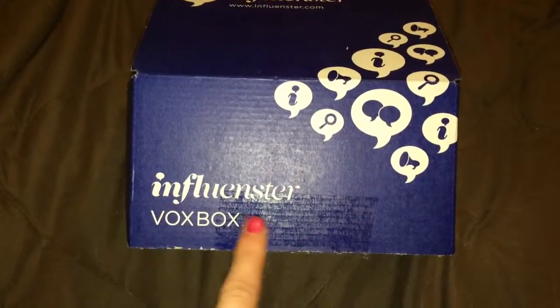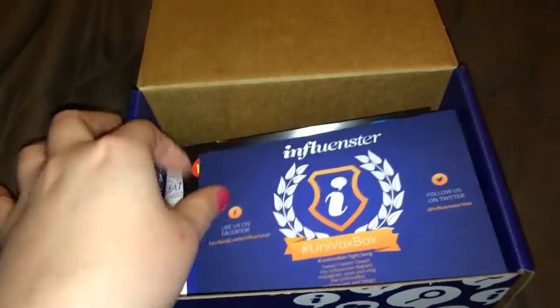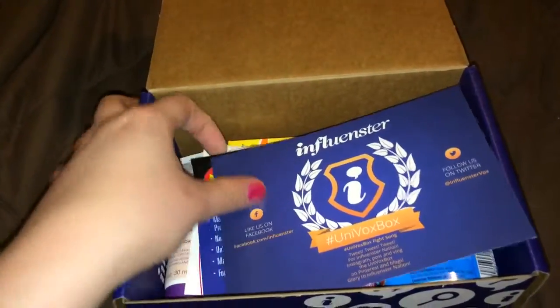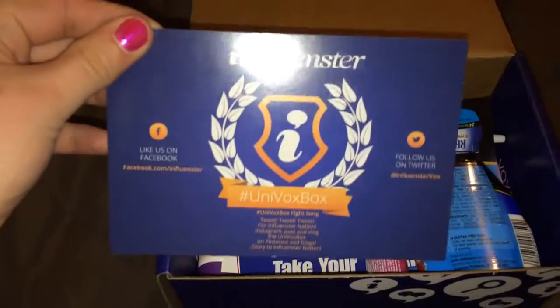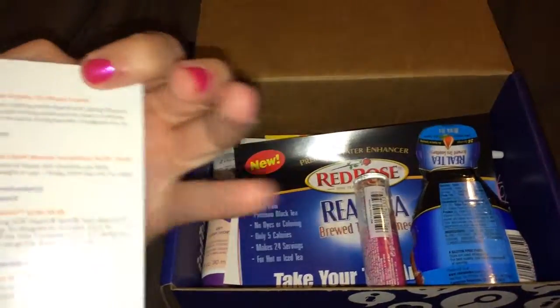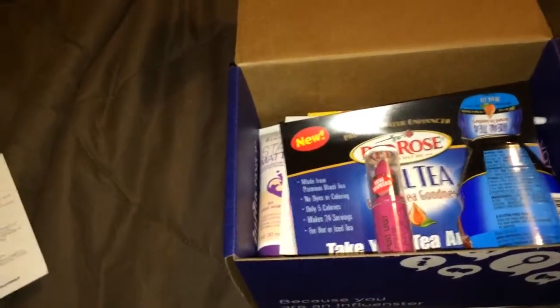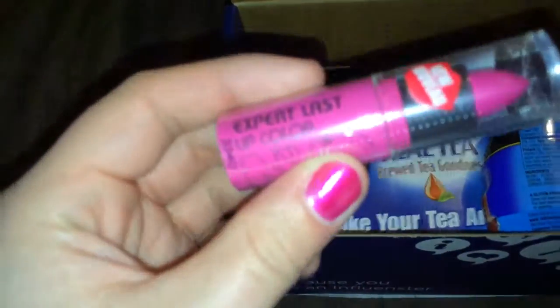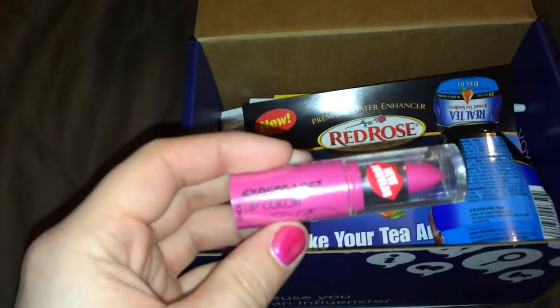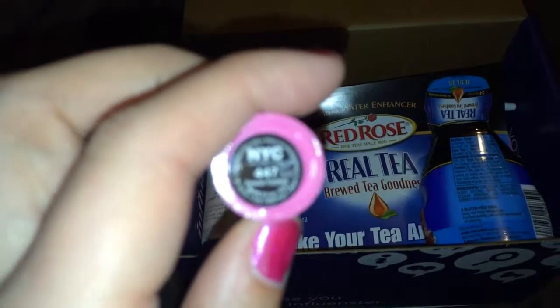This is the influencer box, or university box. It tells you everything that's in it on the back. First we have NYC Everlast color, and this is in 447 Forever Fuchsia.